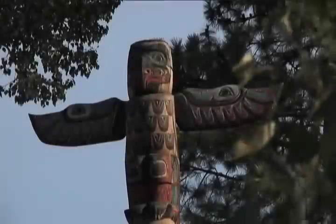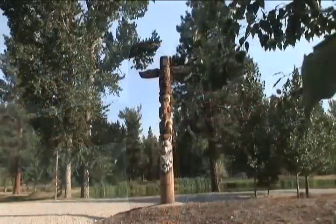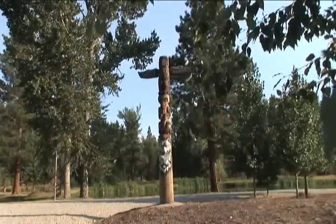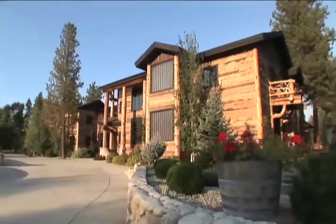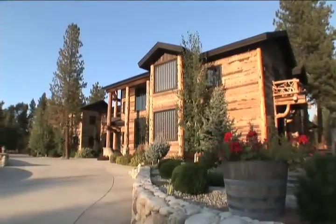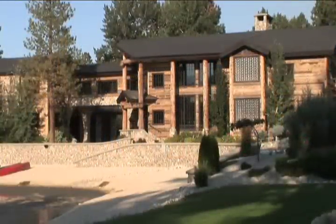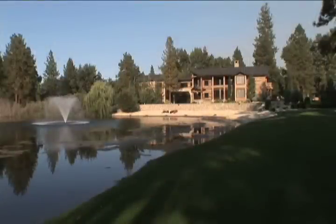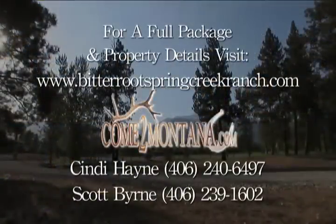While we are only showing the highlights of this exceptional mountain property, there is so much more to experience in this extensive offering — come see for yourself. Spring Creek Ranch on the Bitterroot River: where home is the destination. For a full package and detailed information on this rare offering, visit bitterrootspringcreekranch.com.